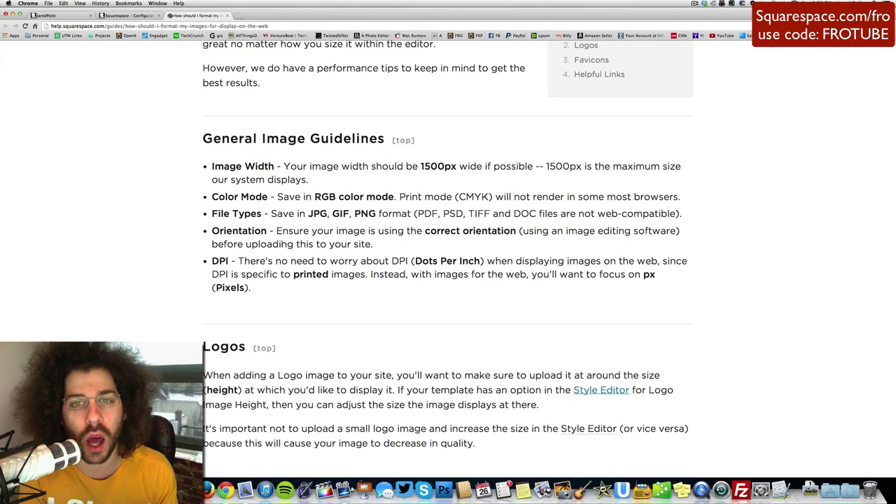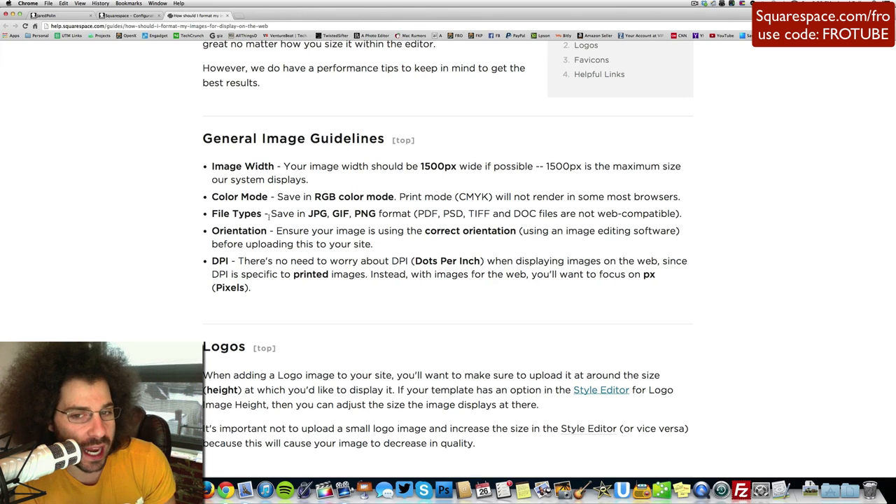On Squarespace, I want to tell you how to upload your images and at what size. They recommend uploading at 1500 pixels wide, and that is where I upload mine. I also do it in RGB mode — you don't want to do it in CMYK. I upload JPEGs, and I personally export at 1500 pixels on the widest from Lightroom as a JPEG at about 80 out of 100 quality. I leave the DPI at 300 — that's just something I do.